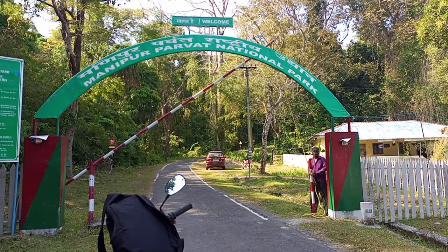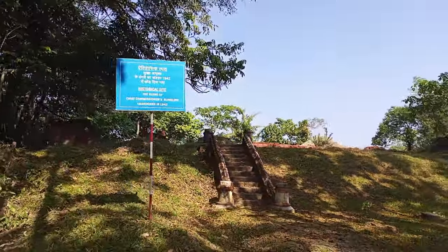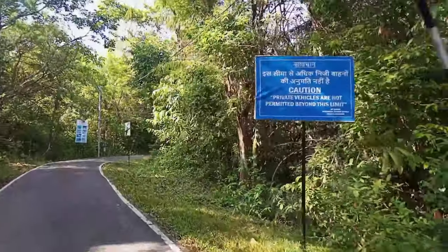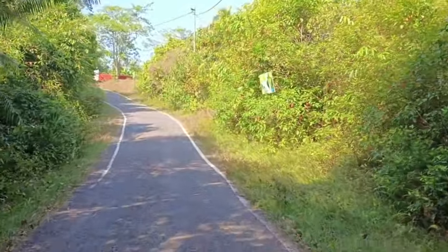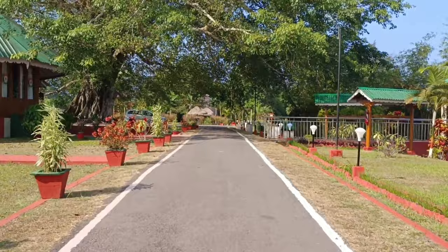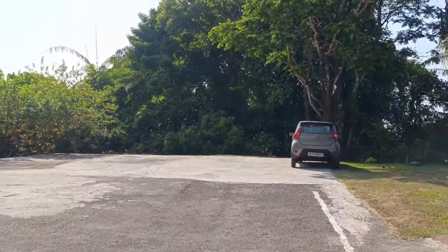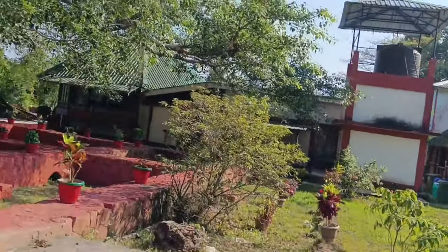After taking a permit from the forest department, we entered the beautiful park. The road is inclined so you have to be careful. This is Mount Harriet or Mount Manipur National Park — what a look, what a view! It's great and awesome. This is a famous visiting place. Earlier it was known as Mount Harriet National Park but on 16th October 2021 it was changed to Mount Manipur National Park. This is the parking area where you can park your vehicle.